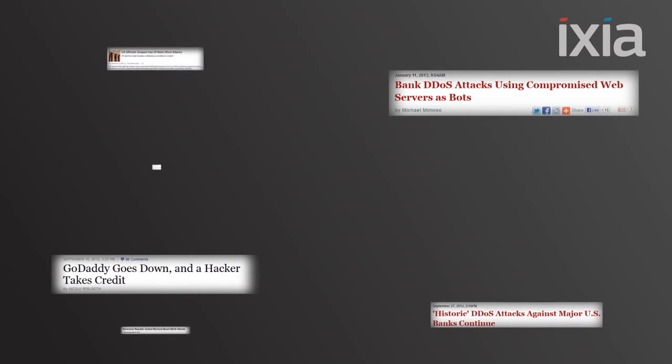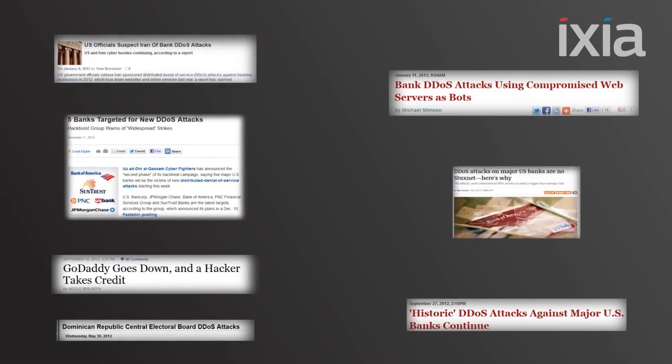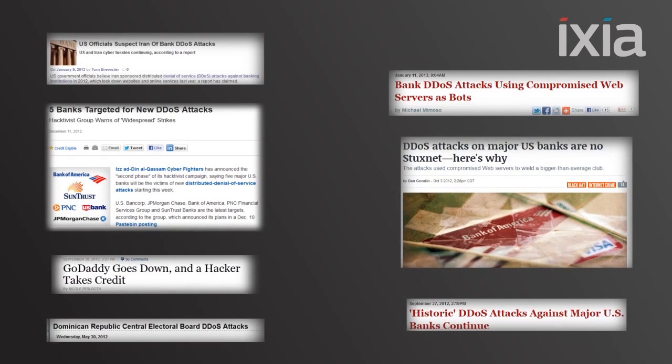In recent months, there have been a number of widely publicized DDoS attacks on large financial institutions here in the US, as well as worldwide. Organizations such as Capital One, Bank of America, Wells Fargo, and JPMorgan Chase have appeared in these headlines. But these attacks are not just limited to the financial sector, but also extend into the retail, medical, education, and energy segments. These DDoS attacks have varied both in volume as well as sophistication, with the overall trend pointing to an ever-increasing volume and complexity.